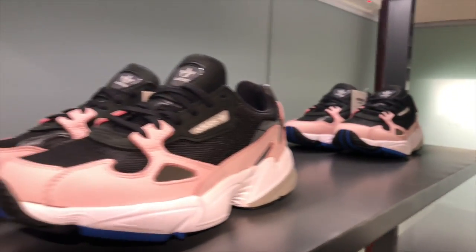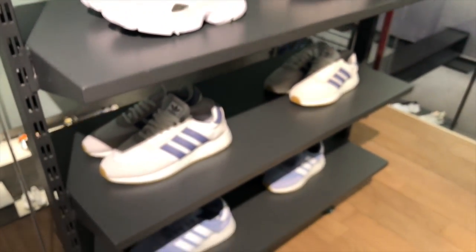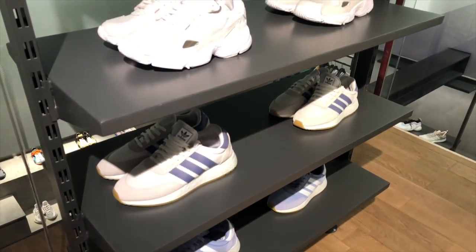Going up to the second floor, there was a pretty good selection of sneakers for the ladies. The one that really stood out was the Kylie Jenner Adidas Falcon — endorsed and worn by Kylie Jenner — in a dominant pink colorway with accents of blue. It sold out fast here in the Philippines but a few pairs were still available at the Rockwell Power Plant branch.